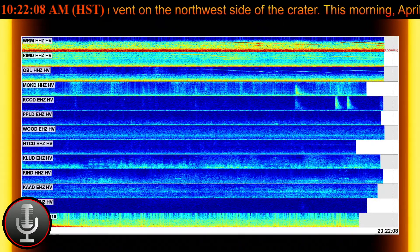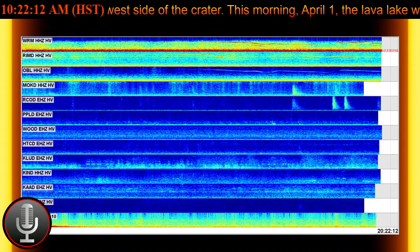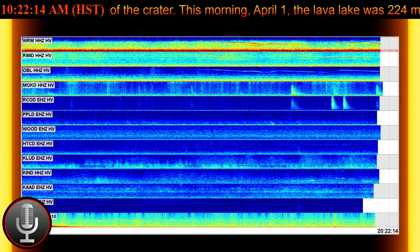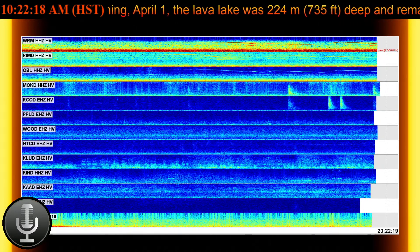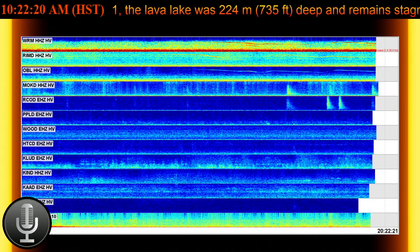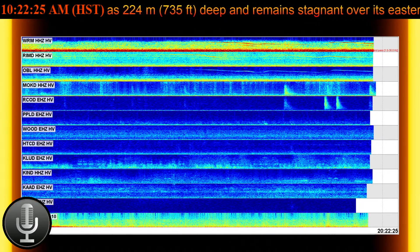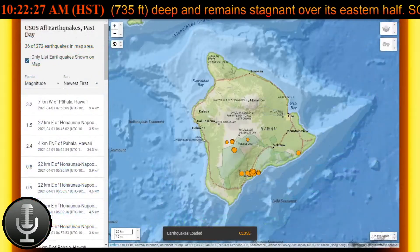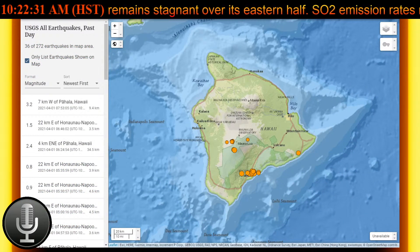Summit observations show the most recent sulfur dioxide emission rates measured on March 31st were 700 tons per day. This is elevated compared to the rates in the months before the eruption starting on December 20th, which were less than 100 tons per day, but lower than emission rates from the pre-2018 lava lake, which were around 5,000 tons per day.